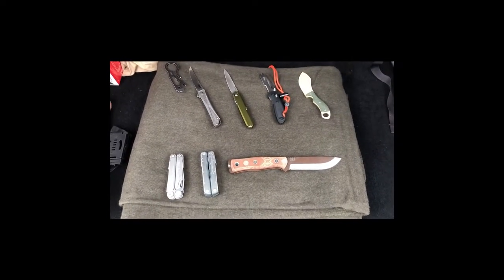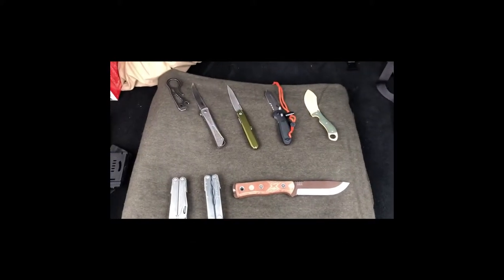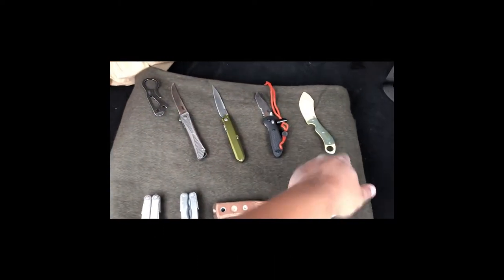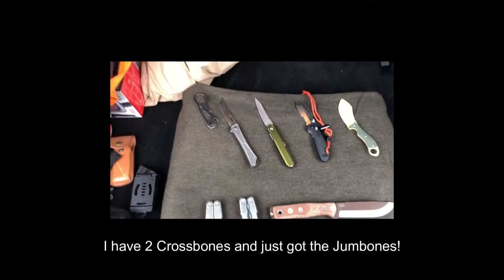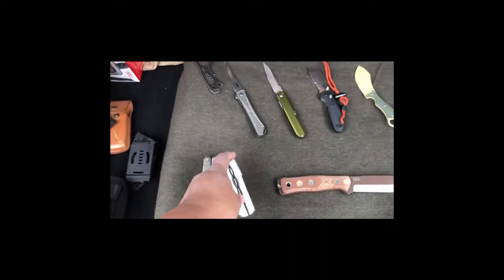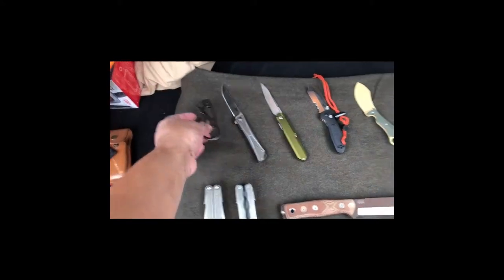These are the knives that my girlfriend has in her go bag — most of which came out of a BattleBox. There's the Tops Bob, the Feather Stick, the Metamorph, and the Crossbones. In addition to that, we've got a Leatherman Wave and a Leatherman Blast.